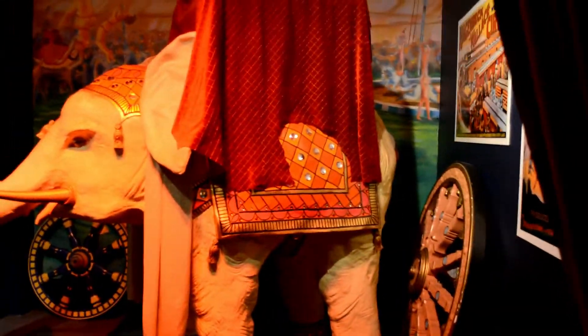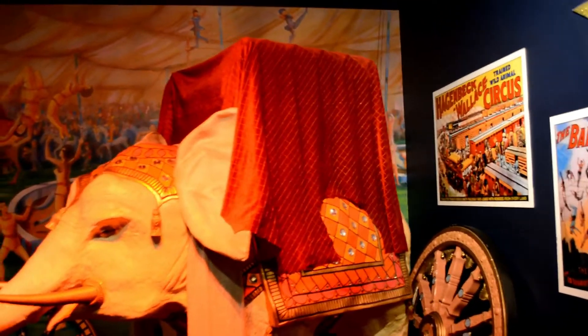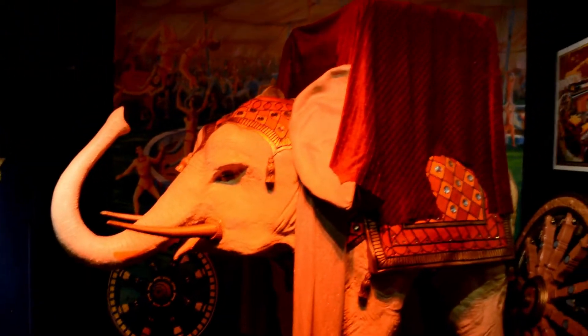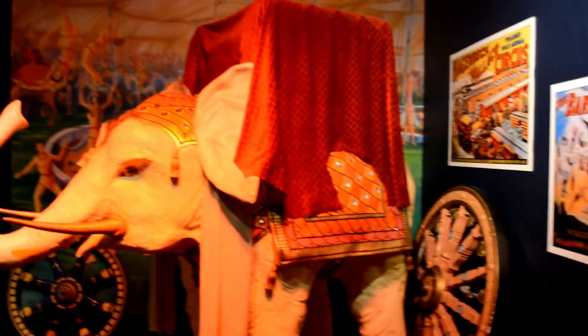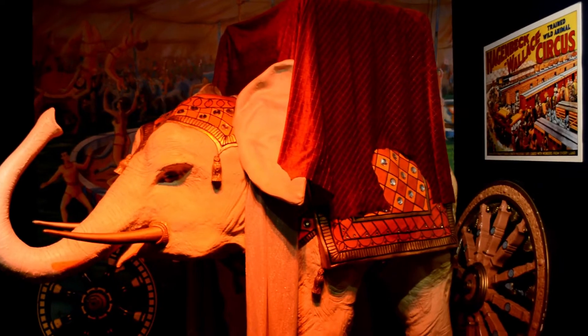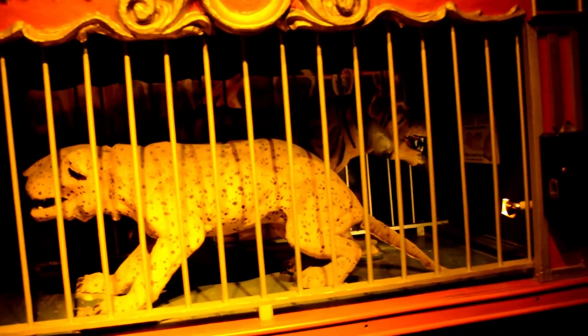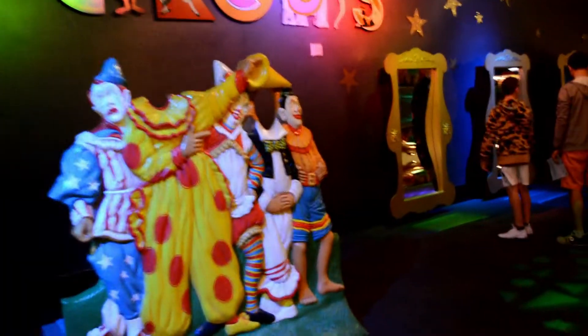We're in the circus portion of the museum — Barnum and Bailey. Circus elephant with blue eye shadow — must be a girl elephant. Ferocious lion. I wonder what the coin-operated things are for. Some clowns.